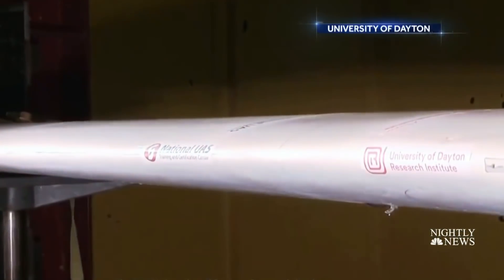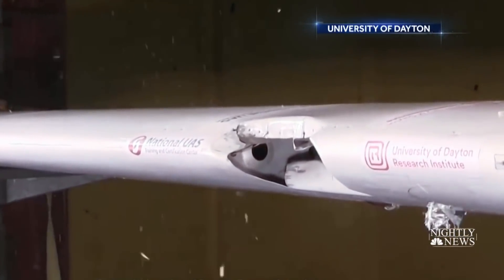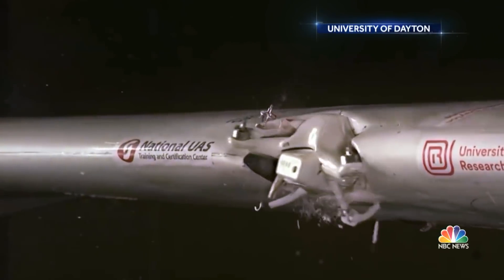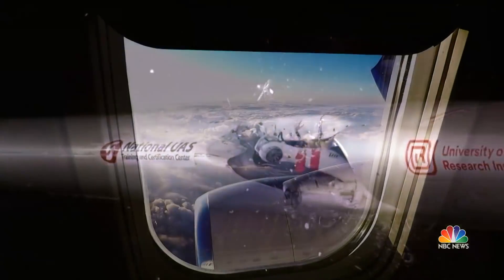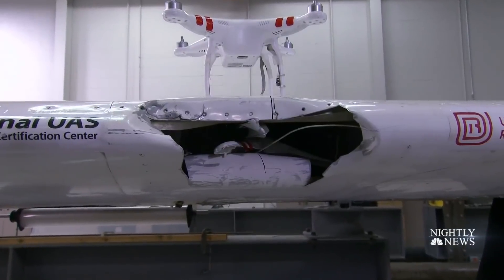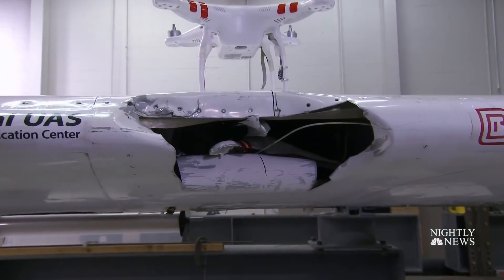It happens so fast it looks like this plane's wing was hit by a bullet. In fact, it's a two-pound drone test-fired into a single-engine aircraft wing to mimic a mid-air collision at 238 miles per hour, tearing deep into the wing, fuel lines, and support structure.